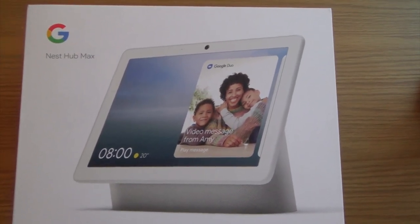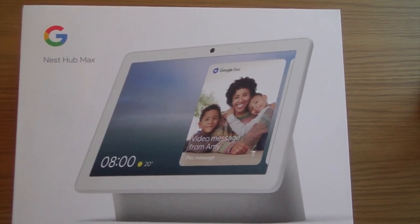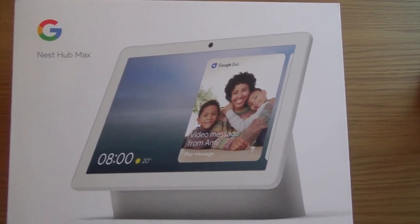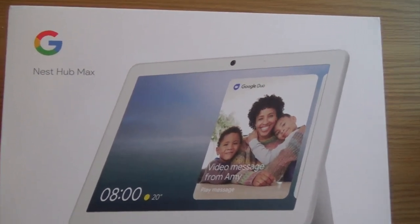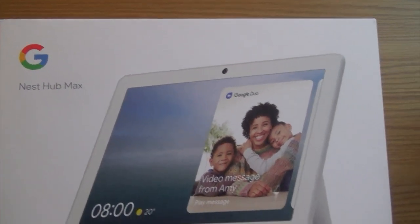Hello everyone, it's Graham here with another review for you. This is quite exciting actually. This isn't mine really, but I'm so excited about it. It's Pauline's birthday — my wife Pauline. It was her birthday a few days ago and our son bought her one of these. It's a Google Nest Hub Max, it's called.